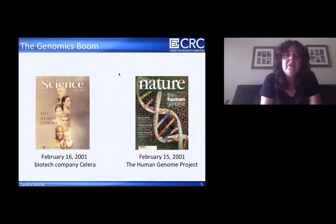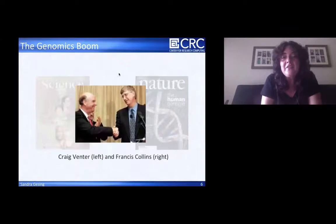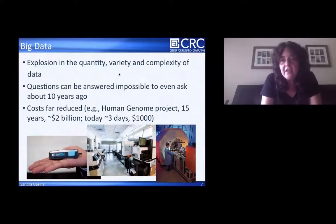In 2001 we had this genomics boom. In that year, only one day apart from each other, the human genome was published in Science and in Nature from two different teams — the biotech company Celera and the Human Genome Project. The leaders of the two projects had to convince each other to smile for the cameras. That was a big start for genomics and for computational life sciences in general.